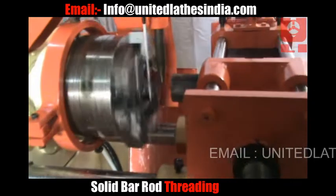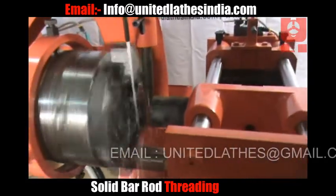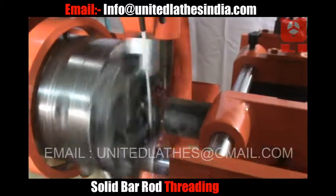This is a solid bar — it is two and a half inches in diameter. Again, the same automatic machining is performed. Our machine is ideal for the tube mill industry.